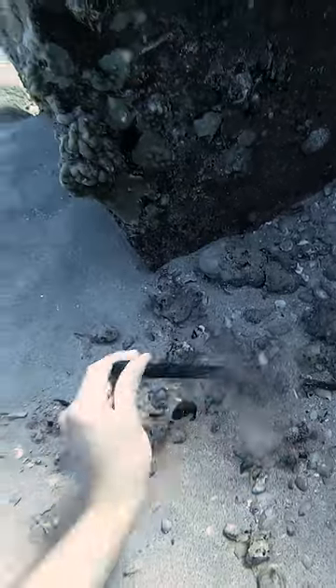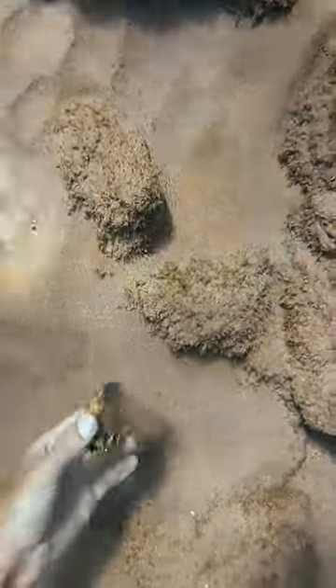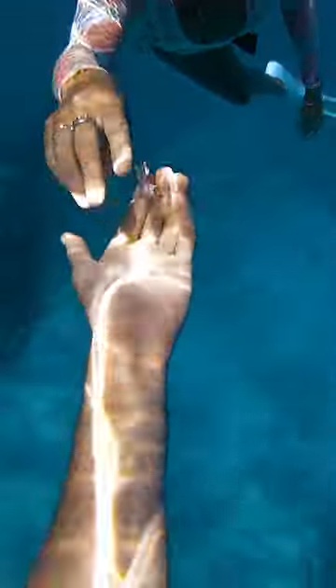Then I found this rebar that luckily didn't have a fish attached to it this time, and this little plastic drawstring cinch. Then I found the top of a soda can, and then Brittany found this piece of plastic. That's all the stuff we saw. Bye!